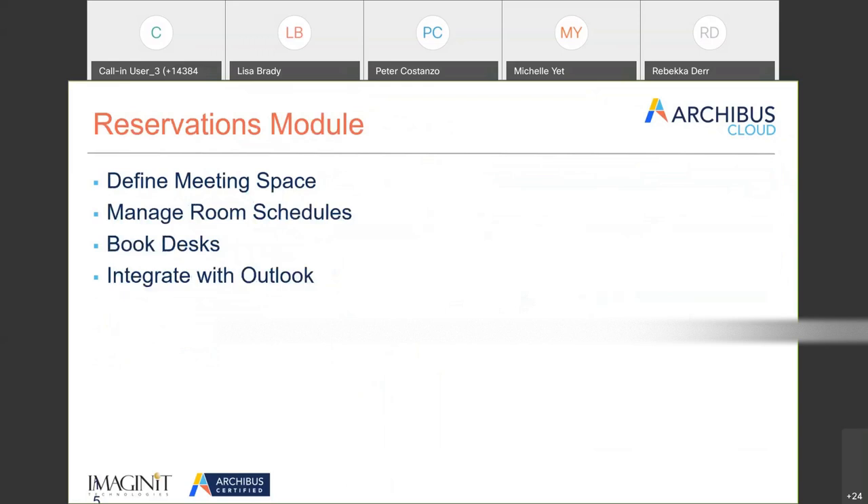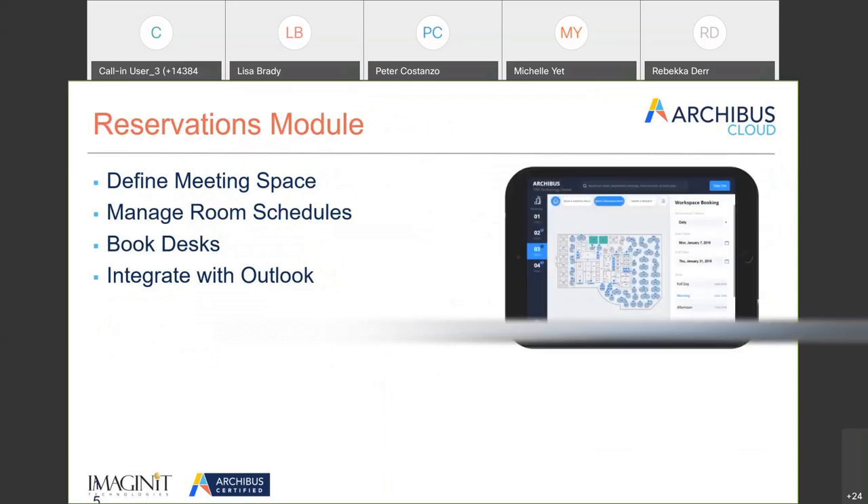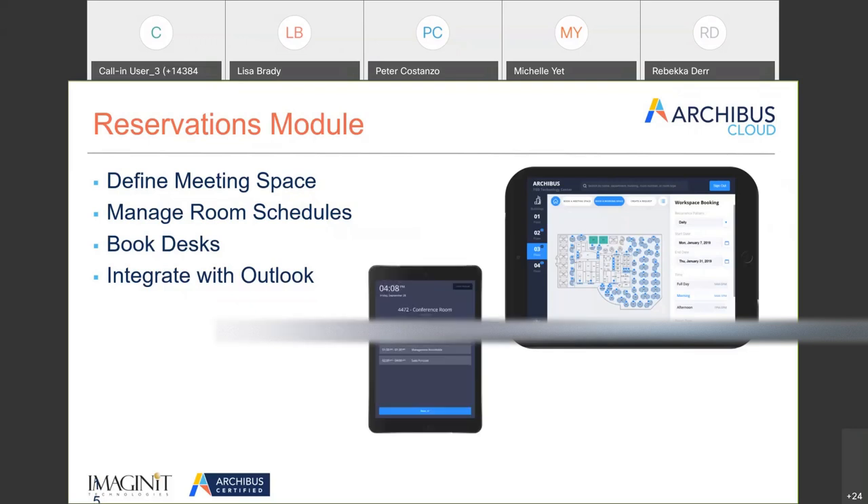The last module discussed today is Reservations. Meeting rooms are getting harder to find, perpetually growing smaller, and perpetually hoarded. Through the end-user interface, people can request rooms, and from a facilities management level you can manage all of those requests with Outlook integration. The system also integrates with conference room scheduling displays — plates outside your room showing what's happening.